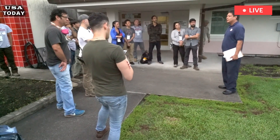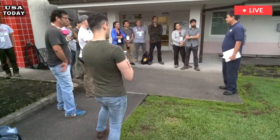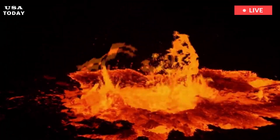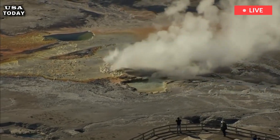A Yellowstone eruption simulation published in the journal Geochemistry, Geophysics, Geosystems by hydrologist Larry Mastin revealed upwards of 1 meter of volcanic ash would blanket areas surrounding the volcano. The study simulated eruptions lasting 3 days, 1 week, and 1 month, each producing 330 kilometers cubed of volcanic ash, dense rock equivalent.